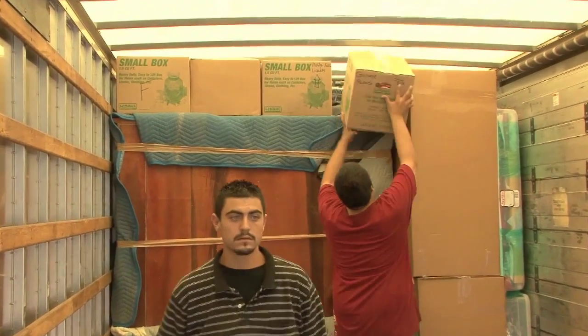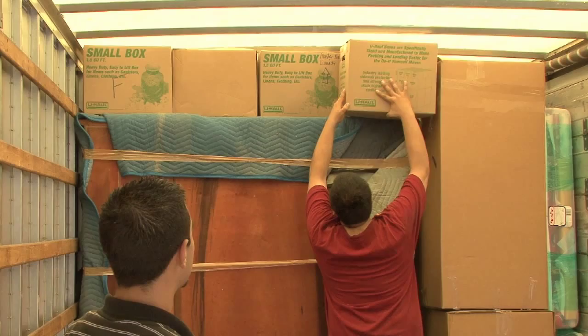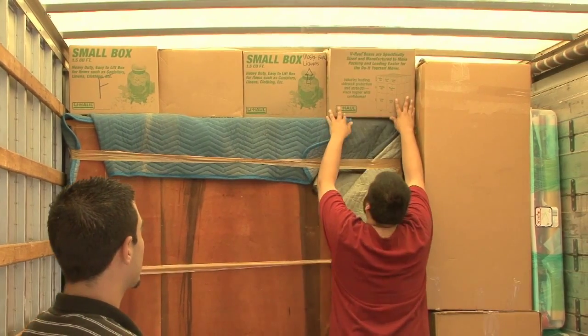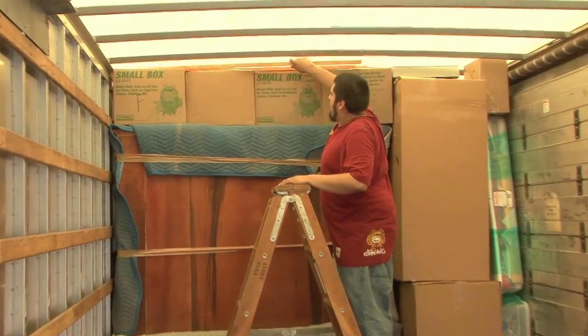Next, we place four small or 1.5 cartons on top of the cabinet. Small original cartons are used to fill the gaps left above the totes and wardrobes, and small bed parts fill out the top of the 1.5 carton above the cabinet.